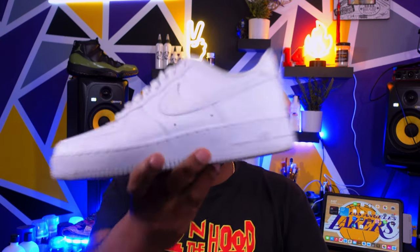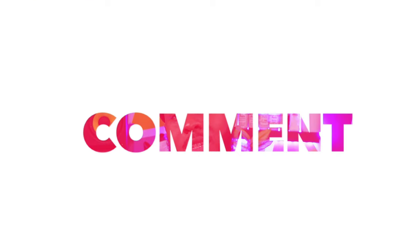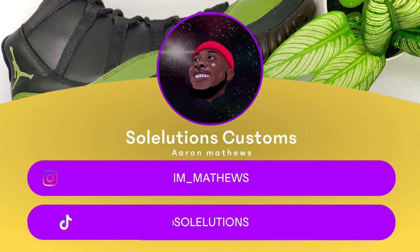Our very first custom will be a pair of custom Air Force Ones — I have them right here. And the custom after that will be another Air Force One also, so I have two Air Force One customs coming at you. Hey, just follow me for the ride. I thank you for being here for my journey — like, comment, share, thank you.